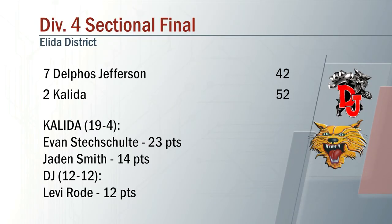Kaleida getting the 10-point win tonight, 52-42. Kaleida improving to 19-4 on the year. Evan Stekschulte with 23 points, Jaden Smith with 14.